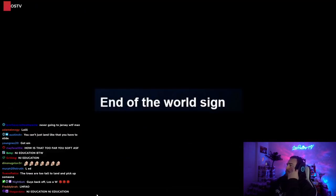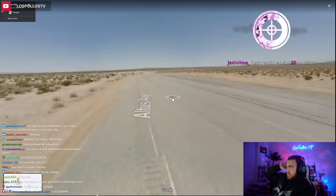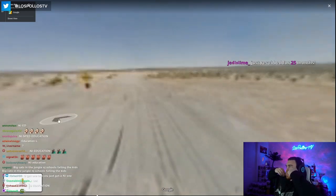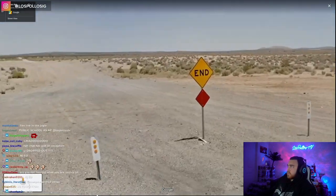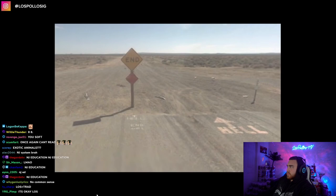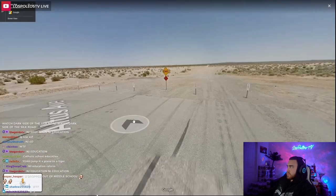End of the world sign. This entry refers to a highway road in the Mojave Desert. This highway just comes to an end in the middle of nowhere, and there's a sign that just says "END." Screenshots of how it used to look are even more odd, and Google has since removed that older street view data.